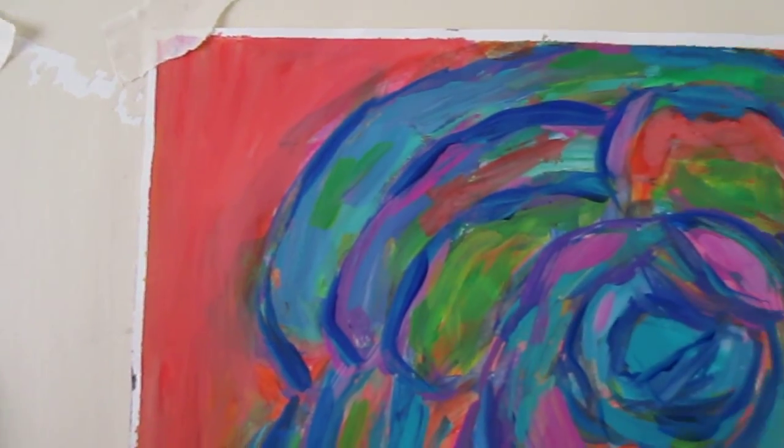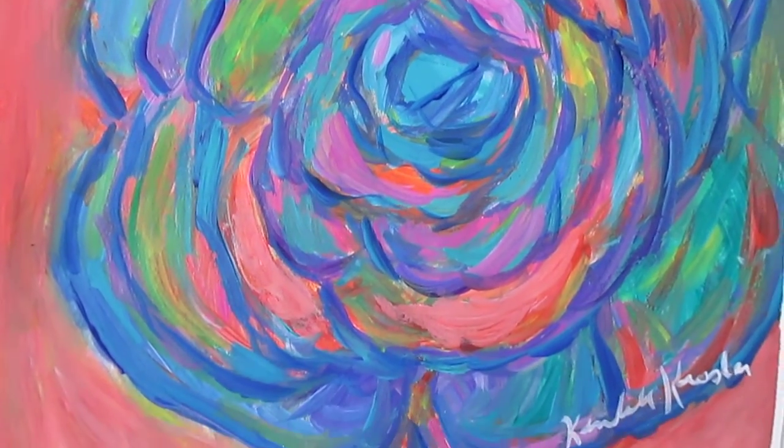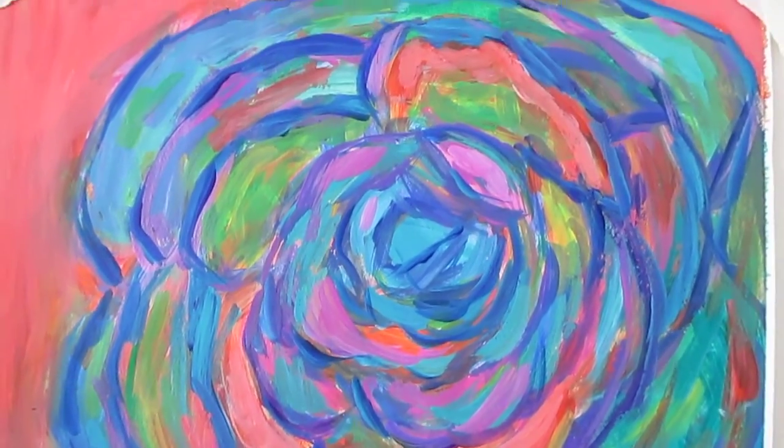And this one is Rainbow Rose. I'm real pleased with the sort of peach color that really accents the blues and the magentas.